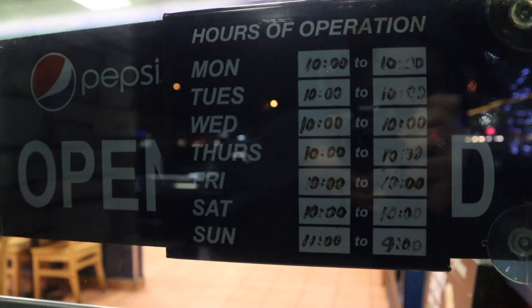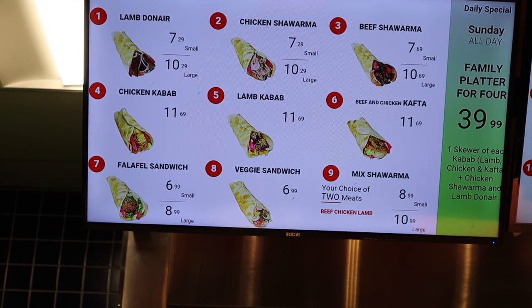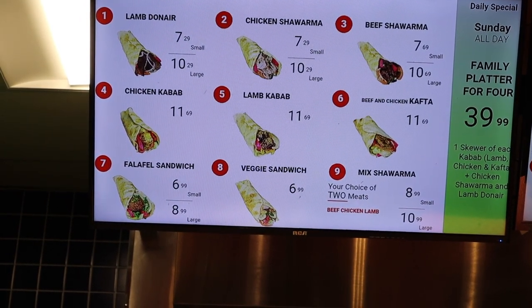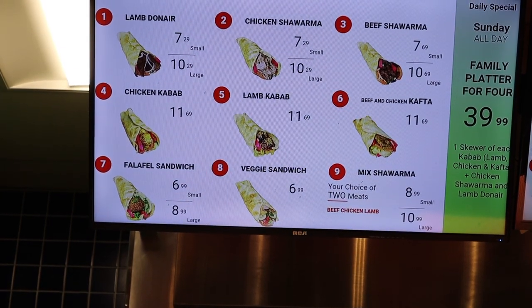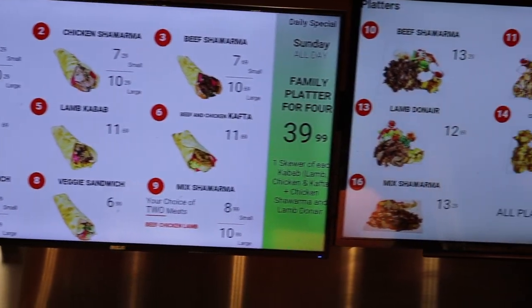Here you can see the menu a little bit better. For wraps, they have lamb doner, chicken shawarma, beef shawarma, chicken kebab, lamb kebab, as well as beef and chicken kofta, and a veggie sandwich — so in case you didn't want meat, they also have veggie options.